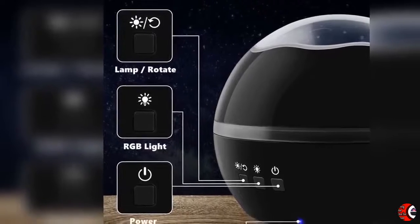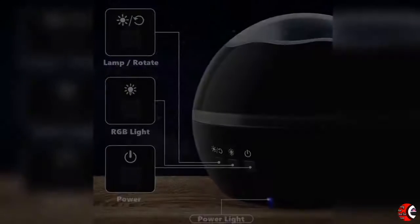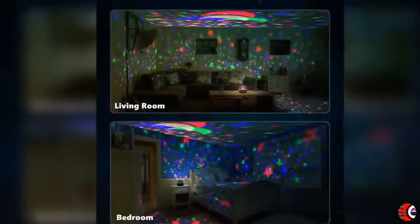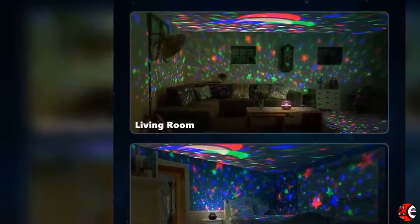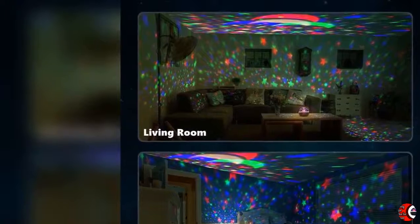2. Relax on visually. The stars and moon will surround you when setting color and make sure the room is dark. Kids and babies will fully focus on it based on their strong curiosity. For an adult, it's the time to think quietly or soothing the mood.